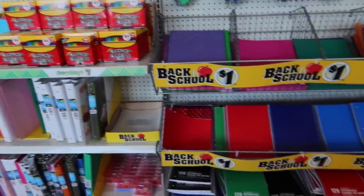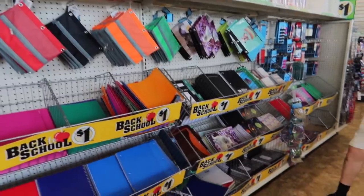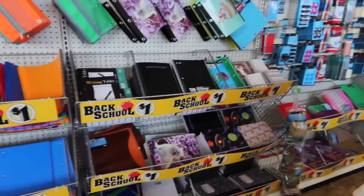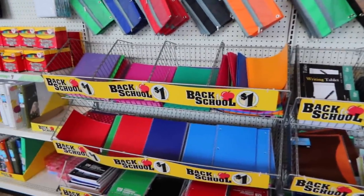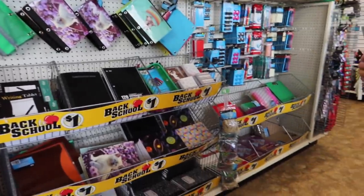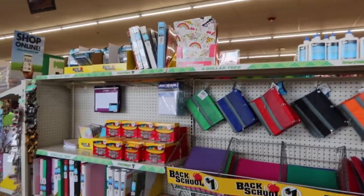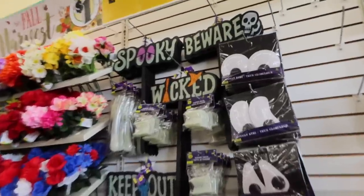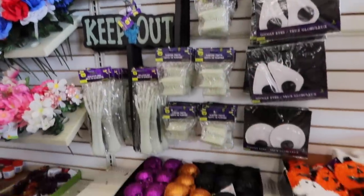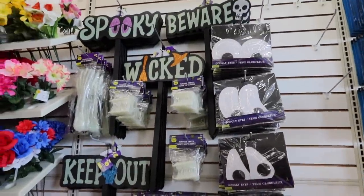Seeing all the back to school stuff honestly makes me so sad because as much as I wanted to be done with school, I miss it. I miss college and the whole vibe of being at school. They actually have a big variety of notebooks, neat binders, pencils — a bunch of back to school things. This reminds me of when I was an RA and I used to decorate my door for each season like Christmas, Thanksgiving, Halloween.